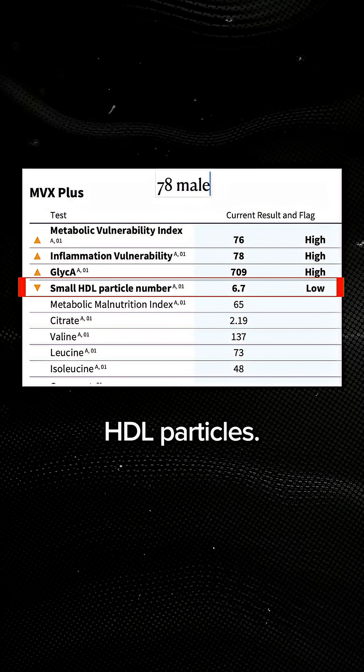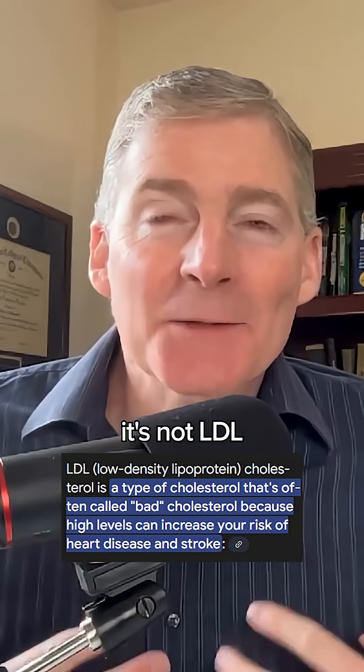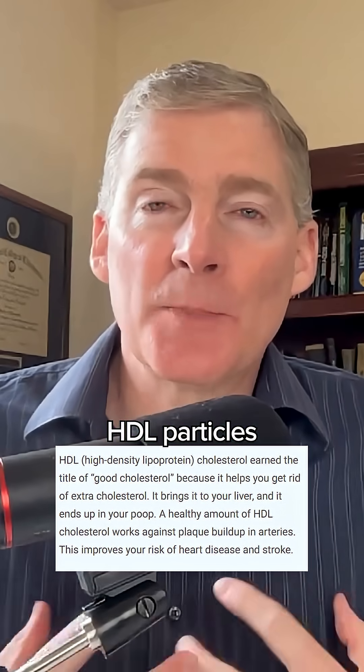Another factor is called small HDL particles. Getting back to the LDL discussion, it's not LDL that's the main problem. You want a high number of these small HDL particles because they soak up LDL.